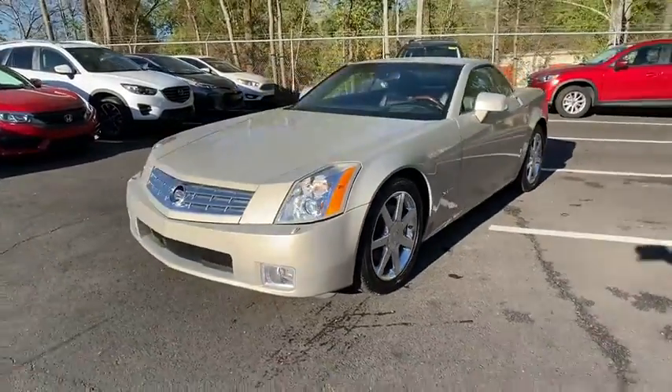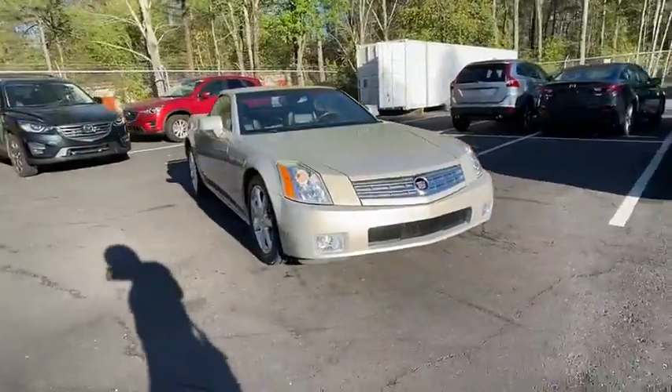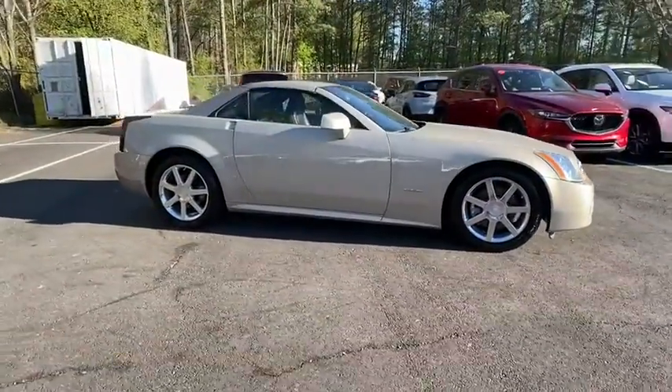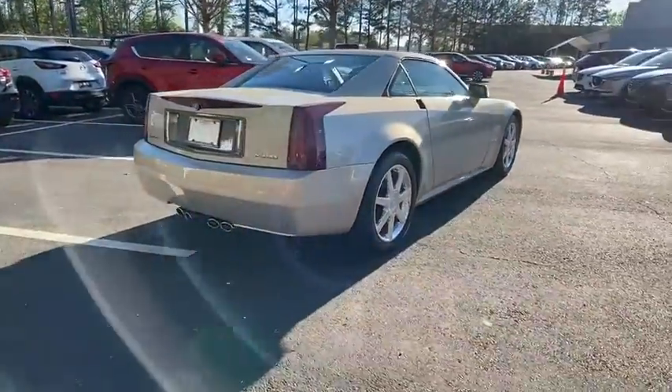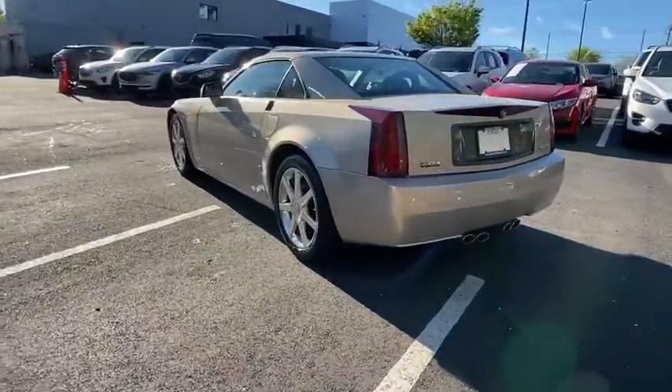Come test drive the 2006 Cadillac XLR. The Cadillac XLR Roadster combines power and performance in a luxury vehicle. It has a sharp-looking exterior design, comfortable ride quality, and nearly every luxury feature you can ask for is standard. This Roadster simply has it all.